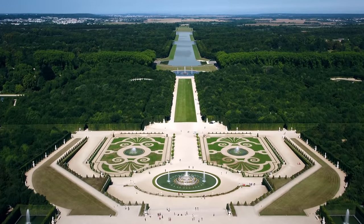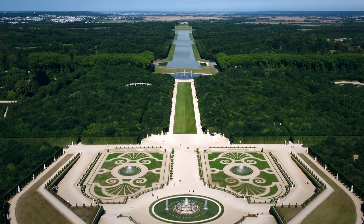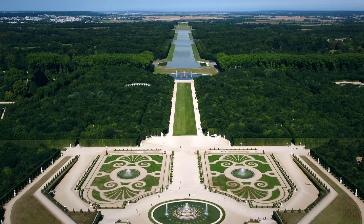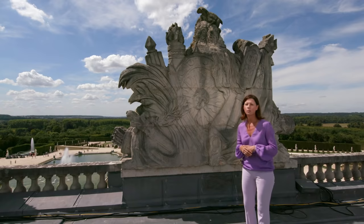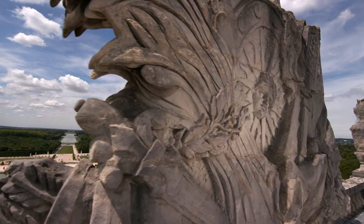You will find the parterres and the broderies of the French gardens, in the prolongement the Grand Canal, and then to the horizon the spaces boisés. Louis XIV made of his gardens a place of expression of his glory and his puissance, since the beginning of his reign and before the end of this castle. In this grand décor, Louis XIV is everywhere represented by Apollon, like here on this trophy of arms sculpted.